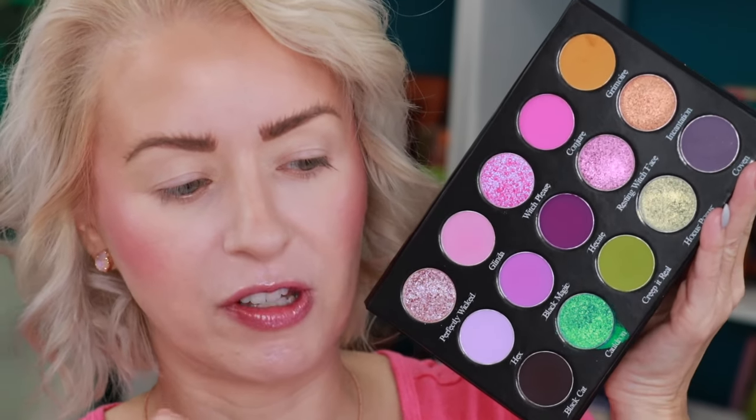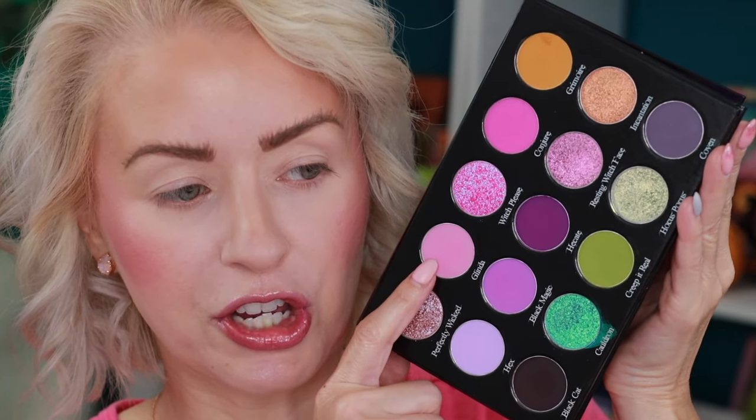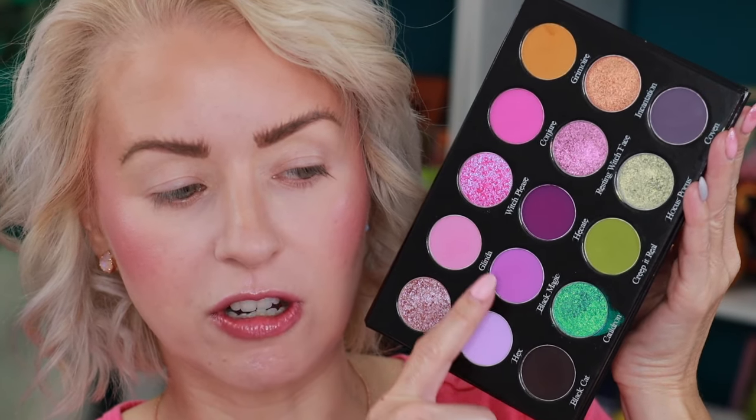I think purple is a great shade for Halloween time and even going into fall — purple is not just for spring and summer, definitely wear it year round. I like this shade in here; I thought it was cool they included that. There's also a light orange, of course the green, and then a darker shade — so we definitely have some lighter options and some deeper options. I think I'm going to start with these three shades.